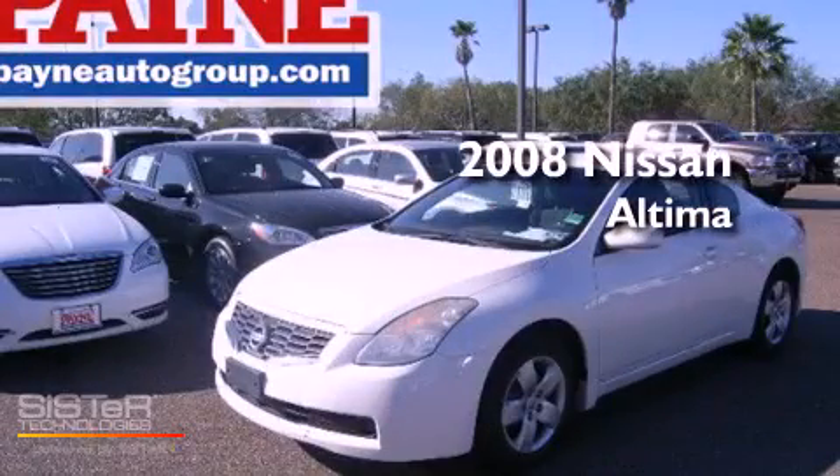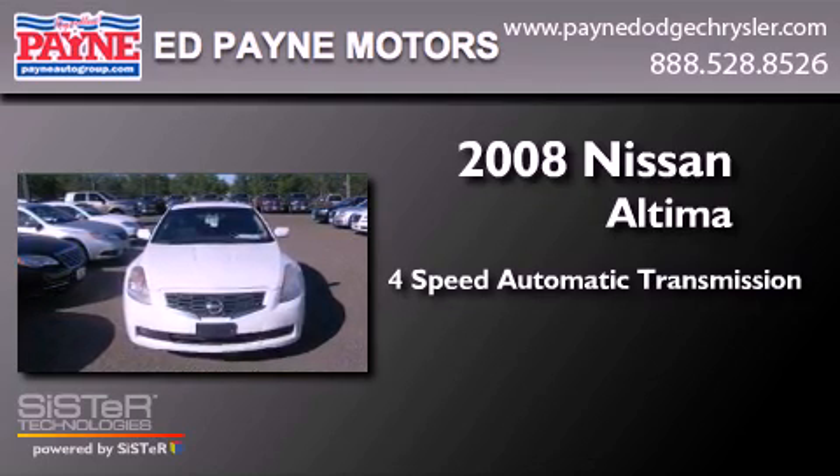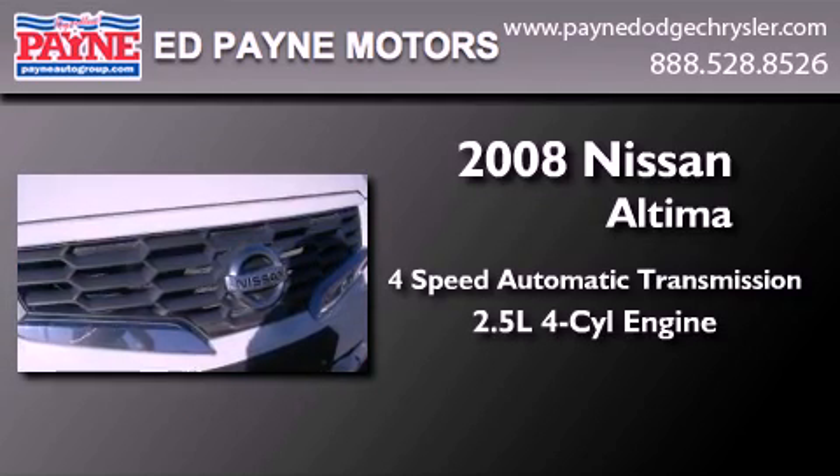This is a 2008 Nissan Altima. This four-door sedan has a four-speed automatic transmission and an inline four-cylinder engine.